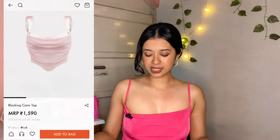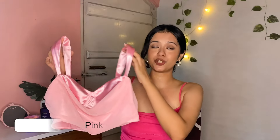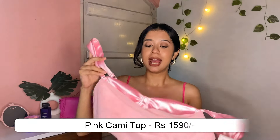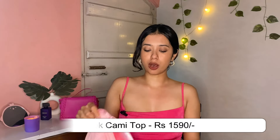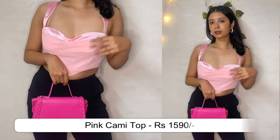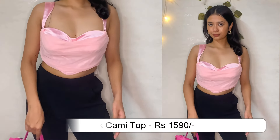It's a basic tank, ganji material sort of top and it looks absolutely gorgeous. The next top has such beautiful Barbie core vibes. It's a corsety, heart-shaped kind of top. I saw it and I was like I need to grab this because Barbie core vibes are so much in trend. I grabbed it and it looks absolutely gorgeous. If you are going to a party a lot, you can go ahead and grab this sort of beautiful top.